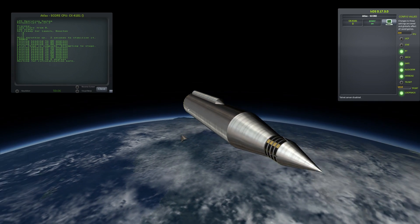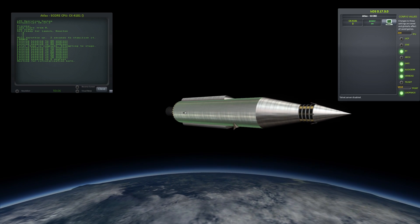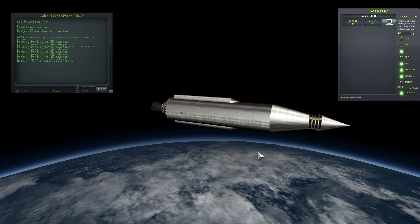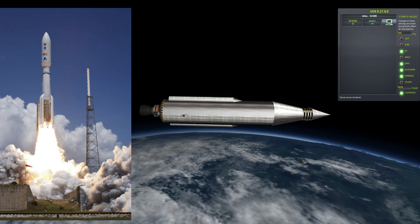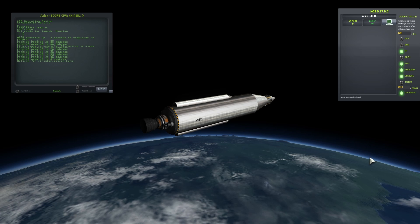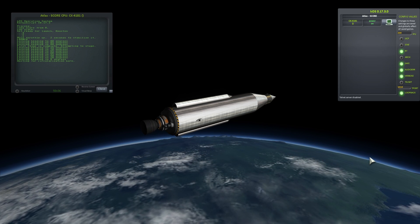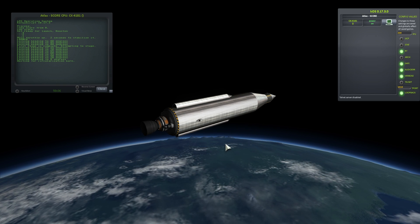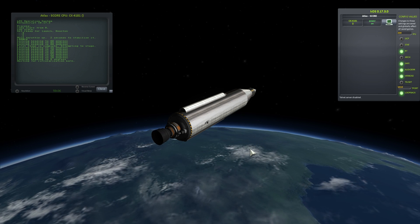While waiting for the circularization burn, it's worth noting that these early Atlas rockets were not very successful, but the Atlas is still around. The Atlas 5, launched in 2002, was planned to remain in service until at least 2020. The core design — a single liquid-fuel stage — was so successful that it has been reused for over 50 years.